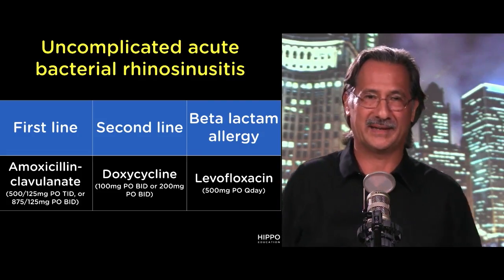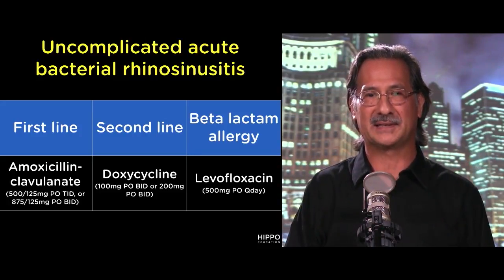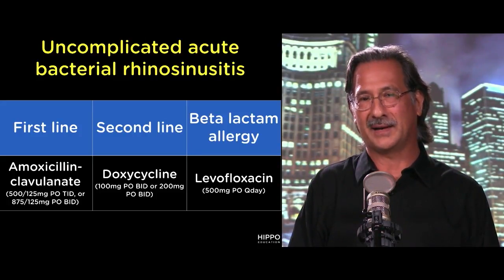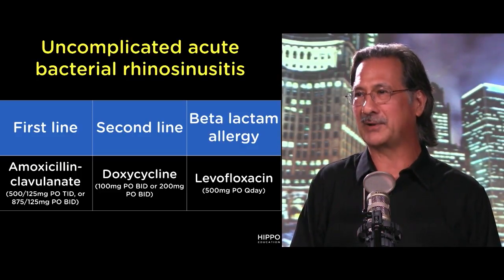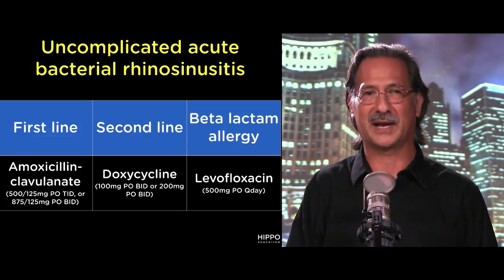Let's talk about the treatment for uncomplicated acute bacterial sinusitis, or more formally rhinosinusitis. There's first-line treatment, second-line treatment, and various others. The first-line treatment is amoxicillin-clavulanate. That combination of antibiotics treats the most common organisms we're going to see: Strep pneumo, Moraxella catarrhalis, and the regular kind of organisms.